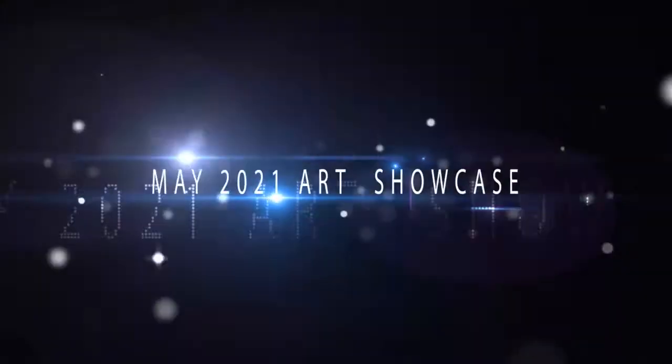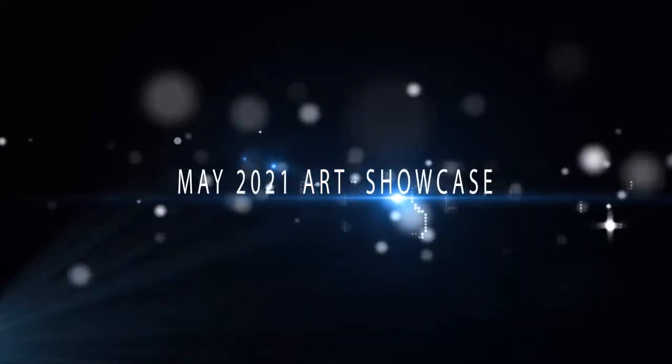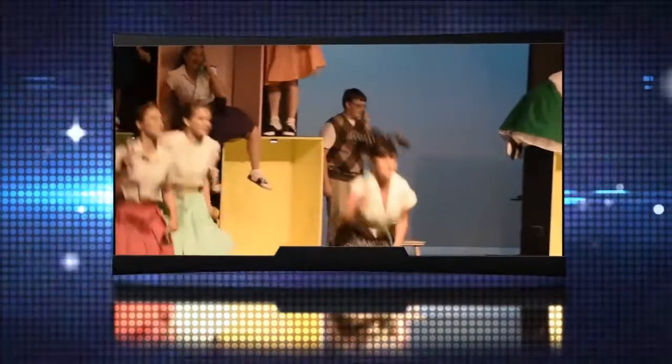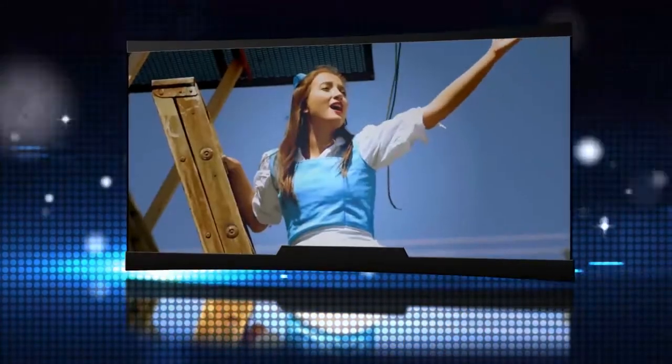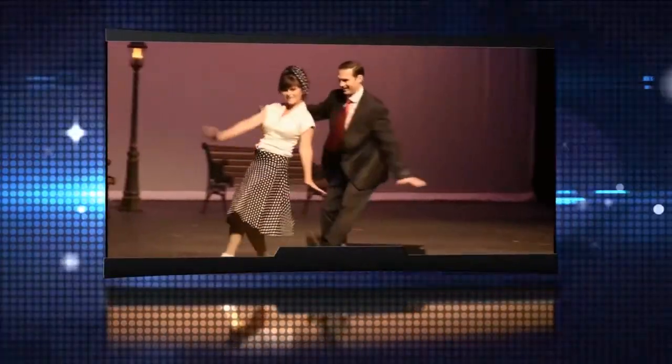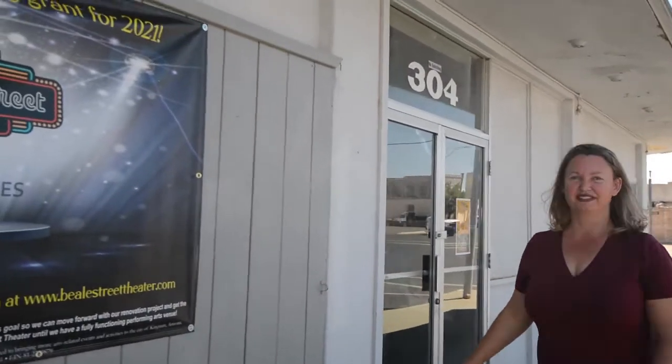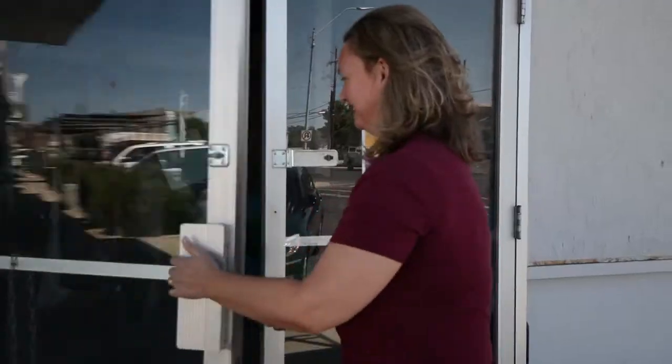Hello, and welcome to the first segment of the 2021 KCA Arts Showcase. KCA will be releasing four segments every Thursday at 7 p.m. during the month of May. Each segment will feature performances from our theater community. We will also reveal the final architectural plans for the theater and take you on a tour of the current Beale Street Theater.